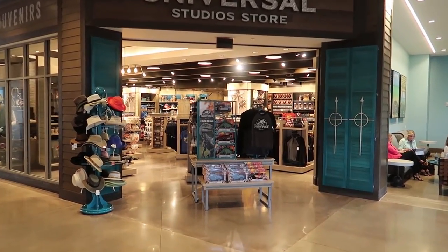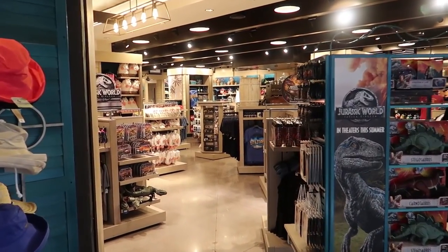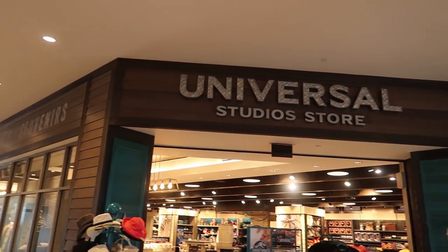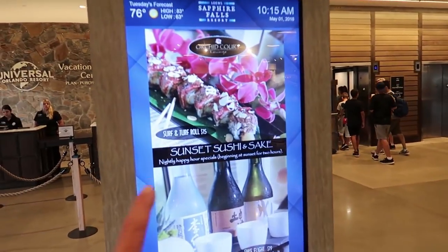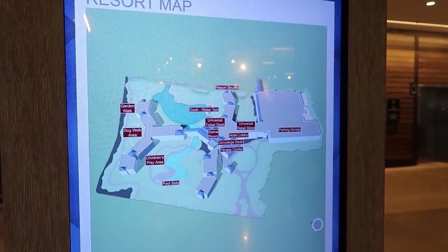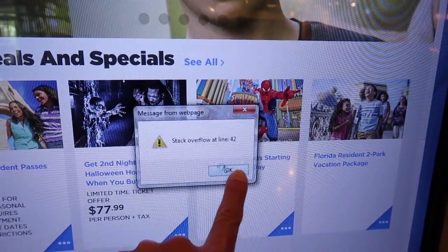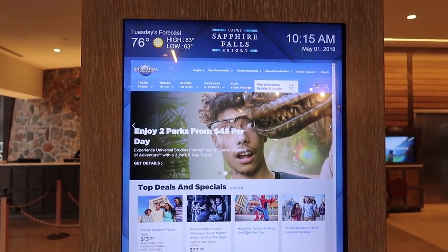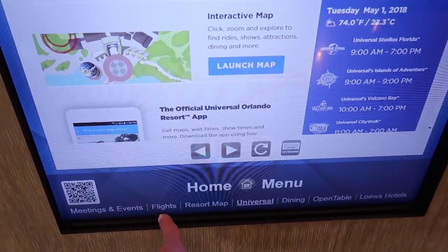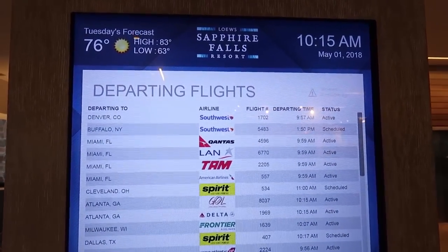Right across from there is the Universal Store, where you can get a wide variety of souvenirs — lots of Jurassic World stuff. There are also touchscreens here where you can go to a resort map and find out where you need to go. It also tells you all the stuff you need to know about Universal Orlando — and this is just the Universal Orlando website. You can even check your departing flights here and see if they're on time.